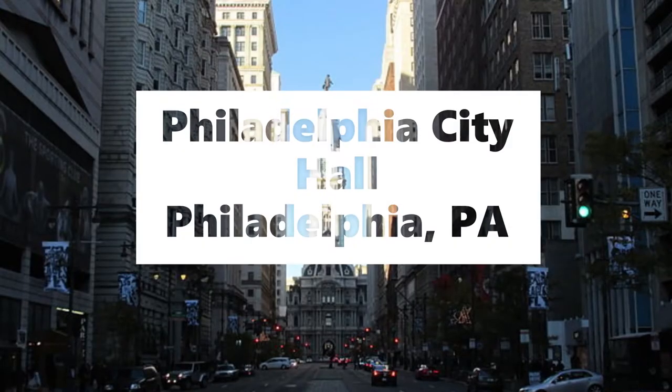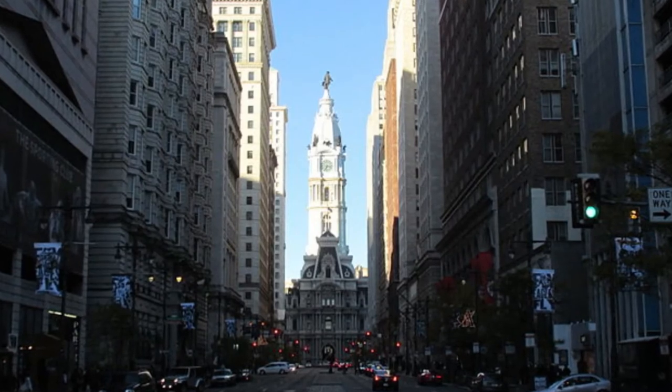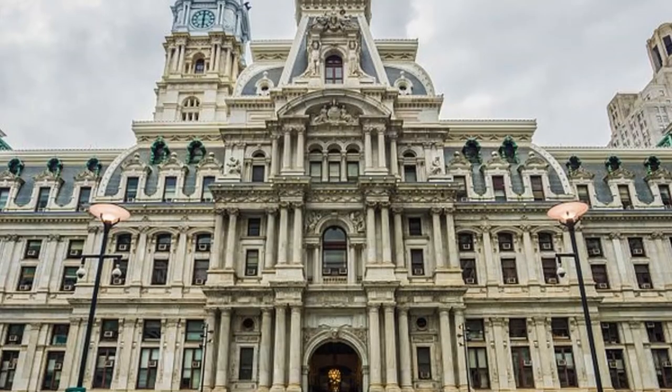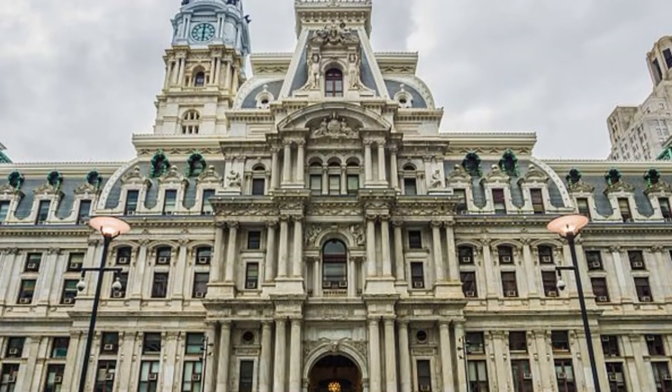Number 8, Philadelphia City Hall. Philadelphia City Hall is the seat of the Municipal Government of the City of Philadelphia. It houses the offices of the Mayor of Philadelphia and the chambers of the Philadelphia City Council.